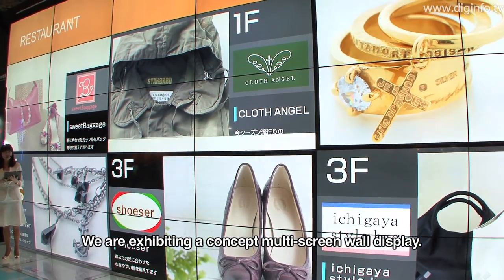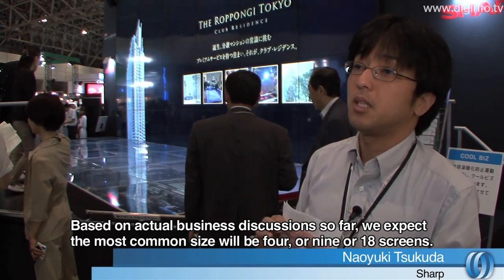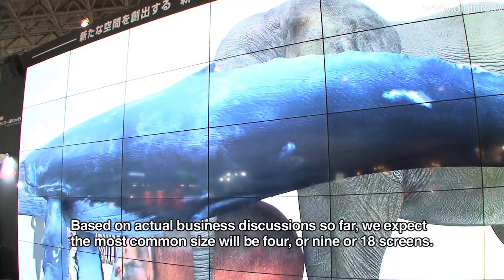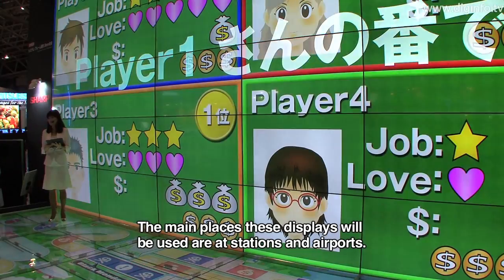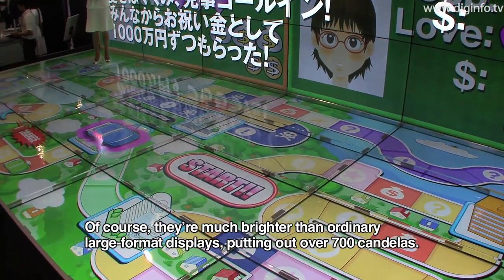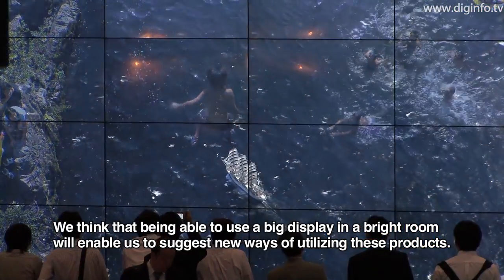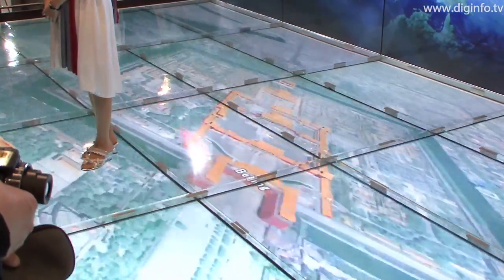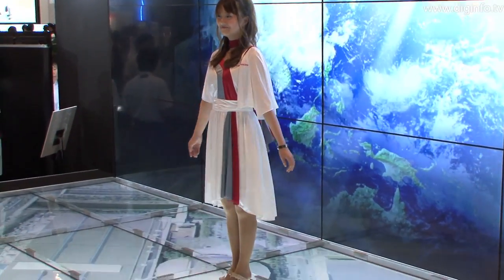The display is also presented as a concept for a wall display. This system features a full array LED backlight. Arranging the LED elements uniformly makes the brightness more even over the entire display area, which is important in multi-screen systems.